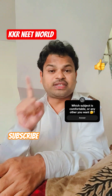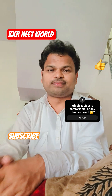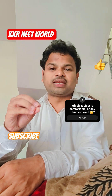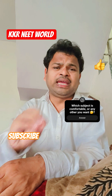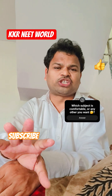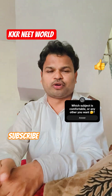First, select which subject is comfortable for you, which subject is easy for you. Then solve the questions. If a tough question comes, don't get stuck on it. For any question in any subject, don't spend more than one minute on it. That's very, very important.